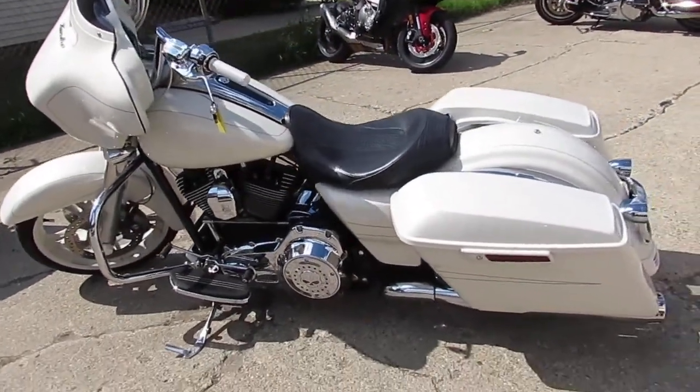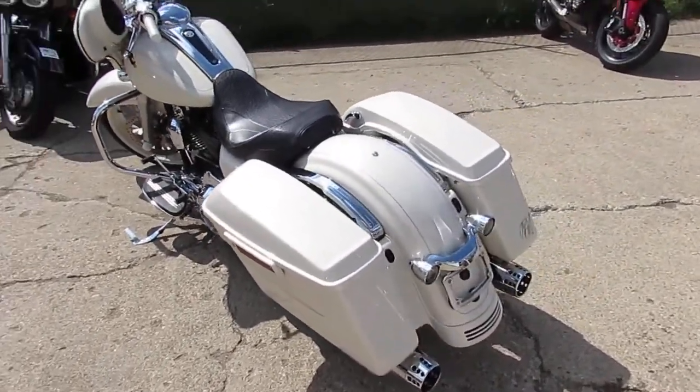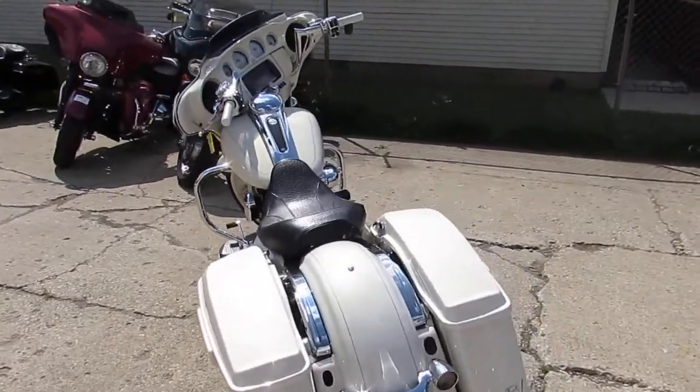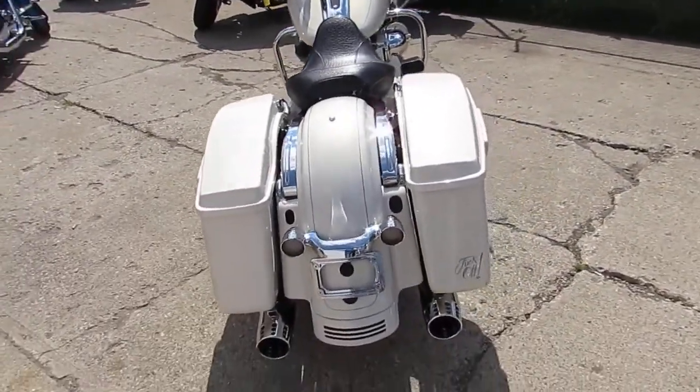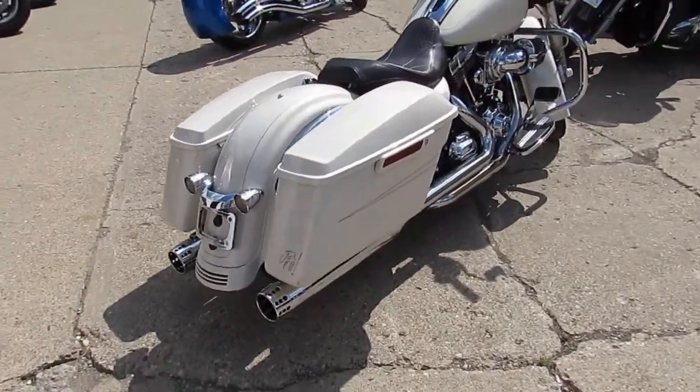I'm going to show you this one here. It's a 2015 Harley Street Glide Special. It's going to come in pearl white, tons of chrome. It's got a Willie G package, Screaming Eagle air intake, and RC exhaust.